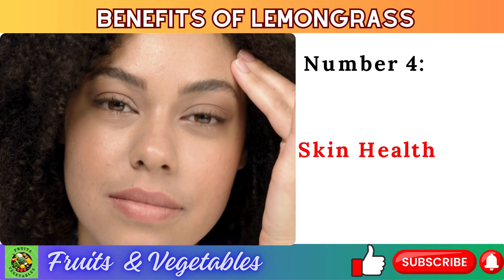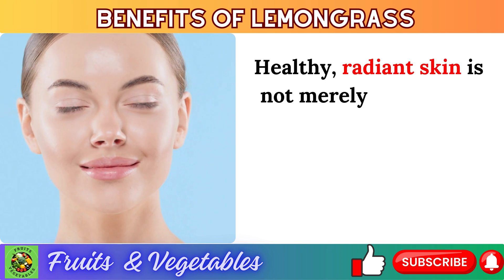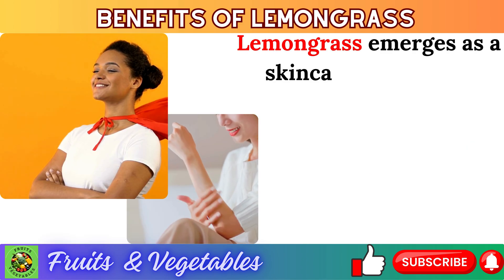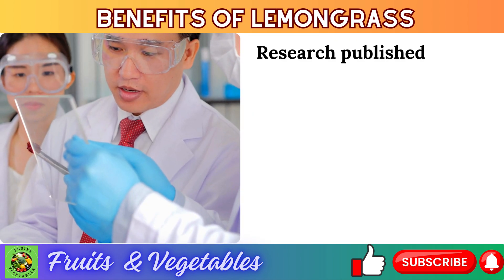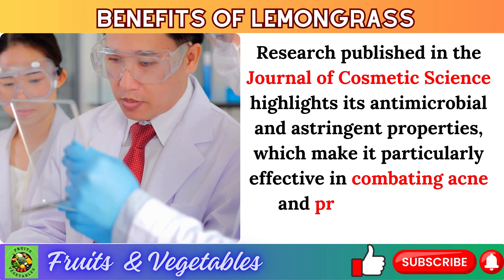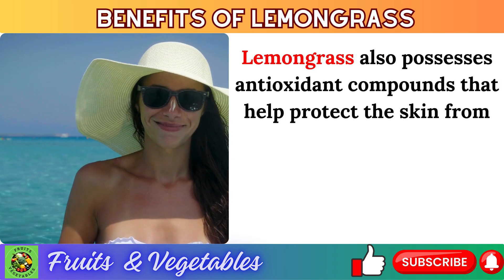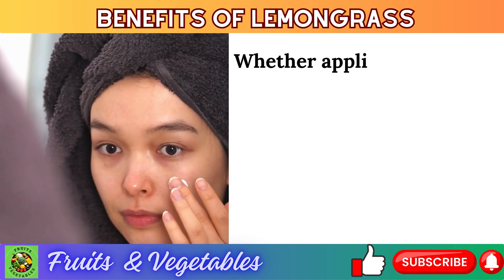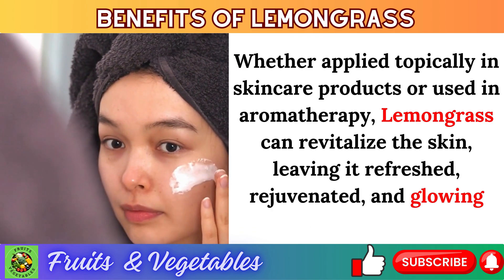Number 4: skin health. Healthy, radiant skin is not merely a cosmetic concern but also a reflection of overall health and vitality. Lemongrass emerges as a skincare superhero, offering a plethora of benefits for the skin. Research published in the Journal of Cosmetic Science highlights its antimicrobial and astringent properties, which make it effective in combating acne and promoting clear, blemish-free skin. Lemongrass also possesses antioxidant compounds that help protect the skin from free radicals, environmental pollutants, and UV radiation, leaving it refreshed, rejuvenated, and glowing.